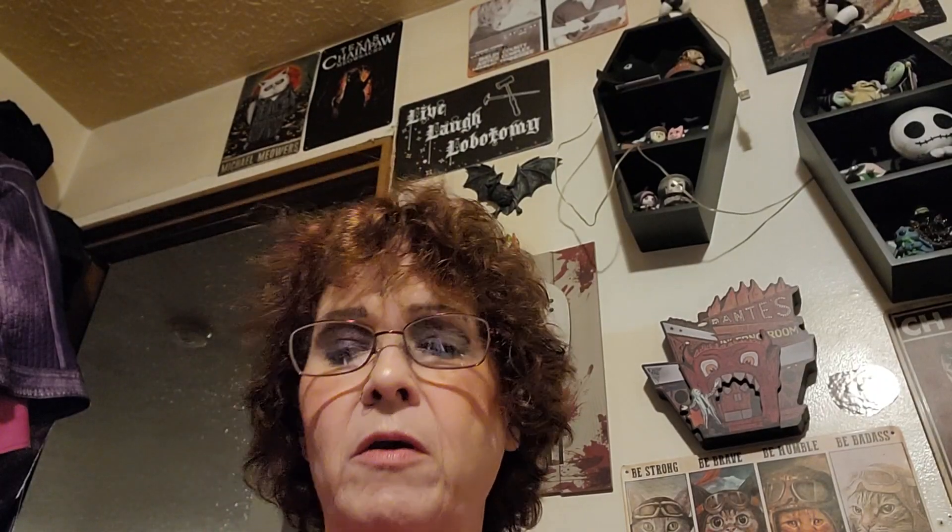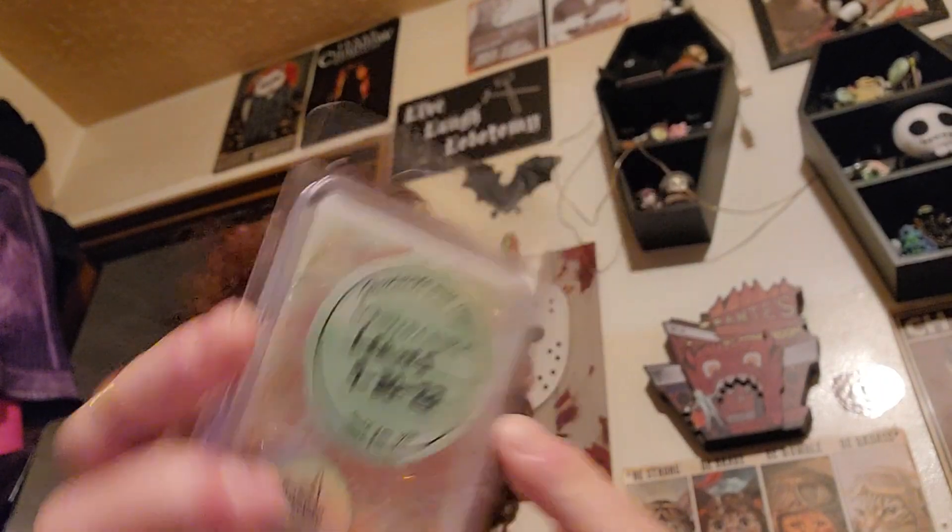This is also from the Halloween Festival. Got some melts — she did a special where you could get five for a certain price. The man got them. So I got some of these leaf ones — she put the date on them and said they have to cure for a little bit. This smells so good. It smells like an autumn day where it's misting and kind of rainy. And this is autumn flannel.